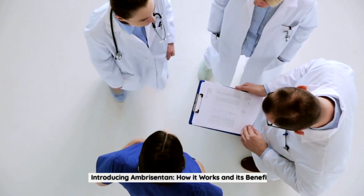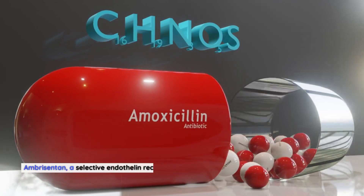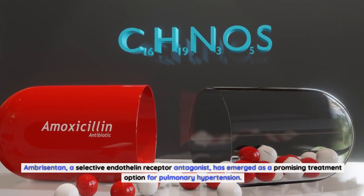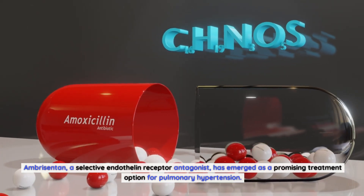Introducing Ambrosentin — how it works and its benefits. Ambrosentin, a selective endothelin receptor antagonist, has emerged as a promising treatment option for pulmonary hypertension.